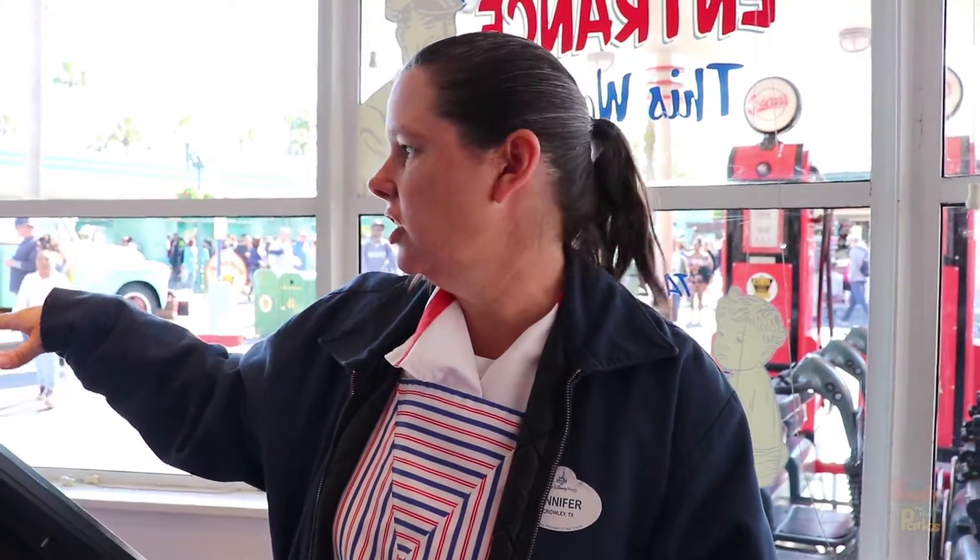We have courtesy wheelchairs that are good from the parking lot to here and from here back to the parking lot if the guest needs to use one, so they can get to their car. They would exchange it for one of these and then rent one of ours. But the strollers — they do not allow the strollers out to the parking lot.